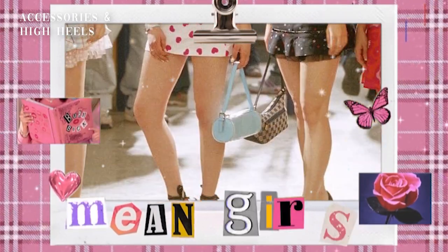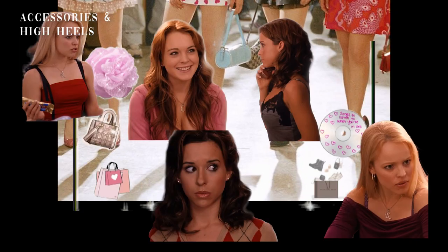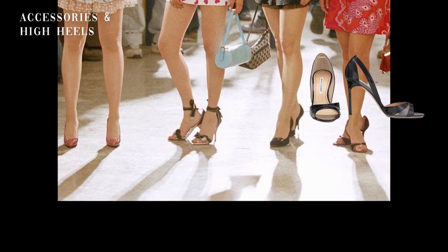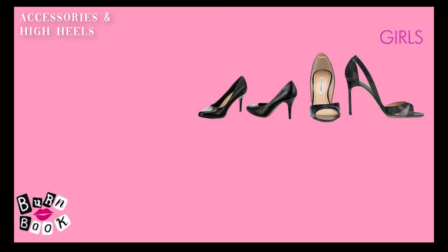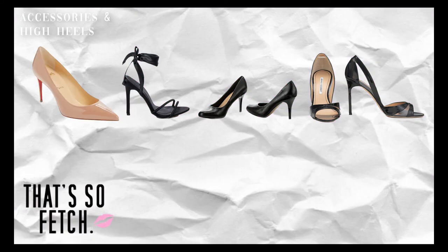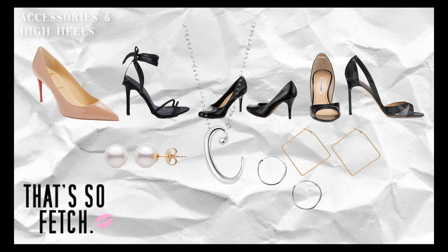When it comes to high heels, the mean girls tend to wear black or beige stiletto heels. Stilettos tend to make your legs appear thinner because of the daintiness of the shoes, but they're so uncomfortable. Black high heels go well with any outfit and give off a polished look. Likewise, nude heels do the same but also elongate your legs. For accessories, add on an initial necklace with some hoops or stud pearl or diamond-cut crystal earrings like Gretchen.